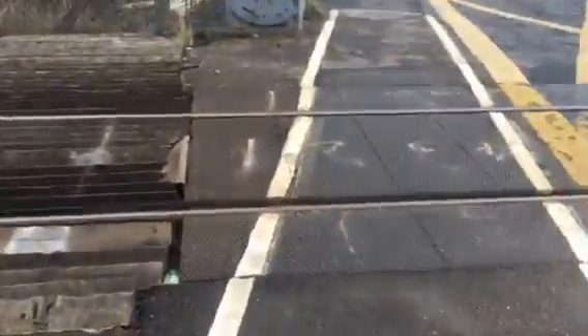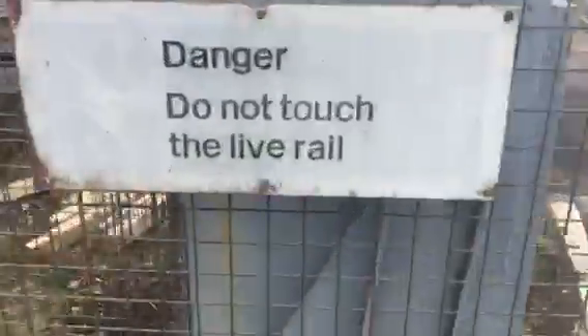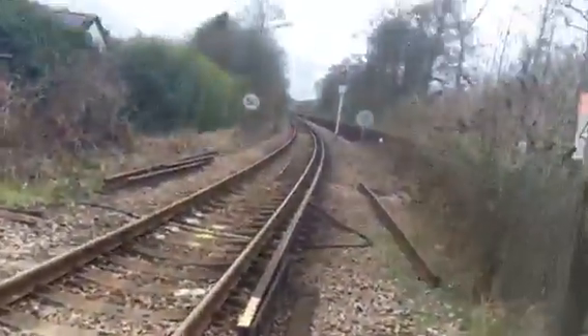Here's your telephone box. There's your alarm. Danger — do not touch live rail. There's the live rail. My life is too precious to press that.